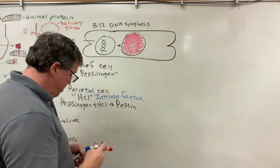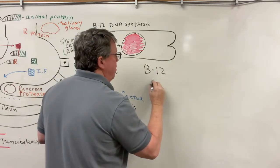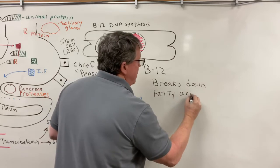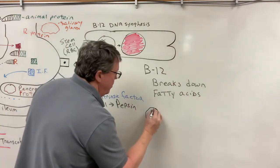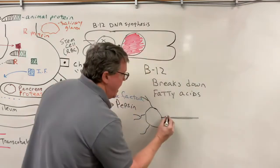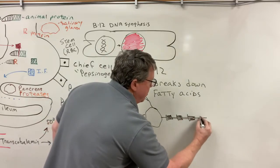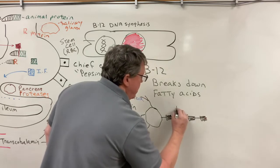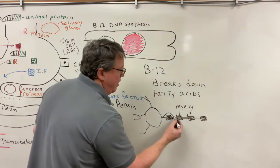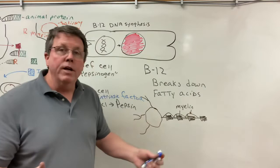Vitamin B12 is also responsible for breaking down fatty acids. Those fatty acids can be used to make myelin — the fat on the axons of nerves. Myelin is responsible for increasing the rate of a nerve impulse, making signals travel much faster. When there's a B12 deficiency, you can't make myelin, and therefore neurological symptoms appear.